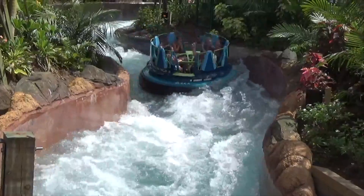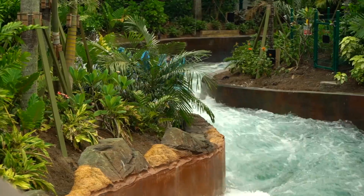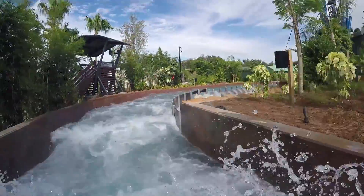Smash, crash, and splash through some world-class rapids, with waves crashing over the side of your boat, not leaving a single inch dry.